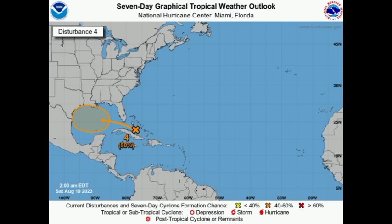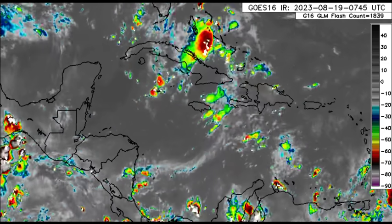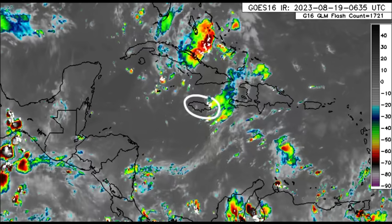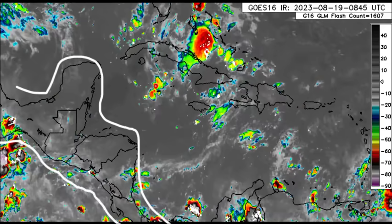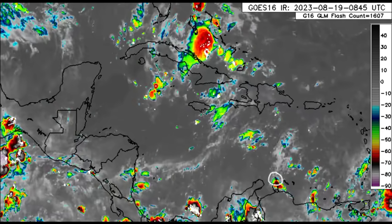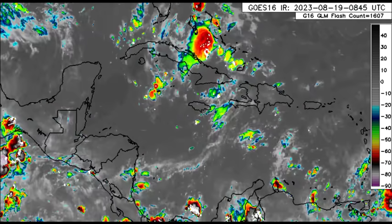The formation chance for the Gulf disturbance has increased to 50% through the next seven days, but for the next two days it is unlikely to become anything significant. For now it's going to be producing heavy rains across parts of the northern Caribbean, the Bahamas, and also parts of South Florida. Even the Cayman Islands may see some thunderstorms, with a similar heavy rainfall story for Jamaica and parts of Central America.